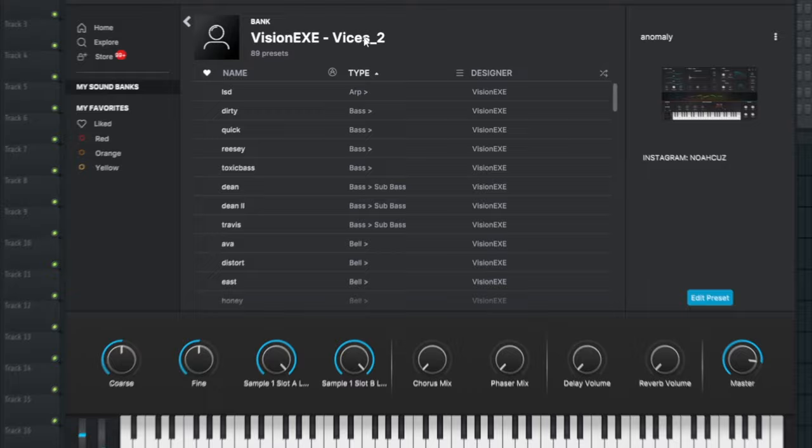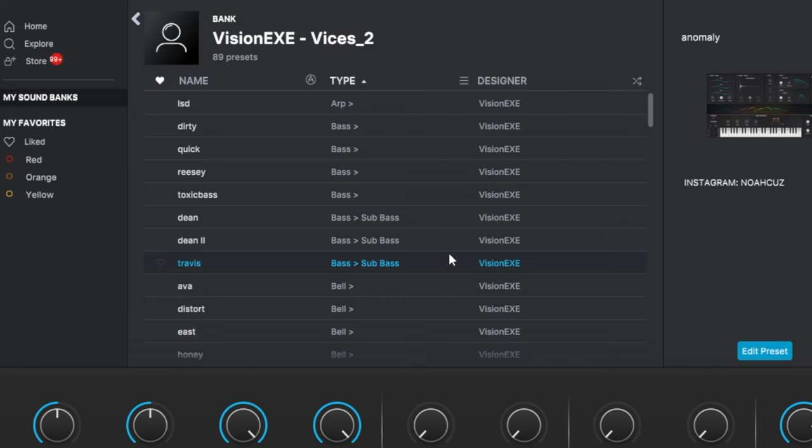Shout out Vision EXE — Vices 2. This is actually one of the first Analog Lab banks I ever got, and I've been watching Vision's tutorials for a very long time. Let's get into the sounds — a lot of dope sounds, especially if you're going for a trap sound, Travis, Mike Dean type things. You're gonna like this bank.